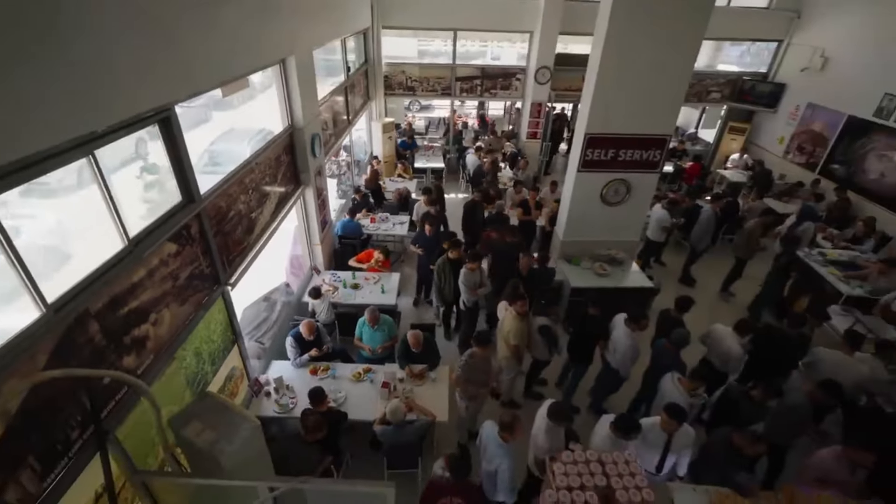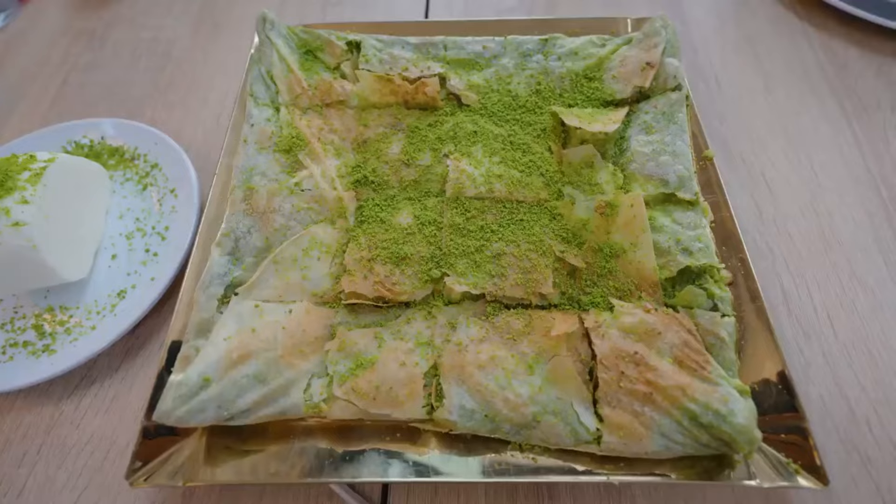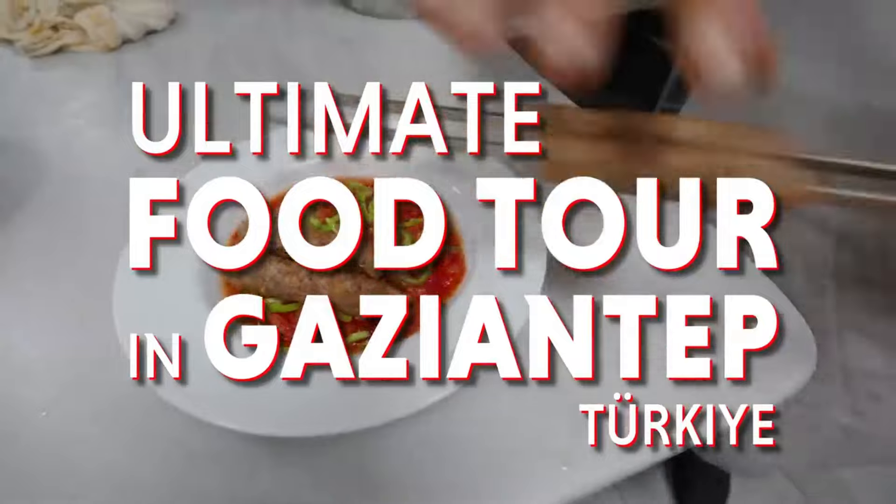Welcome to Gaziantep. In this video, we're going on an ultimate food tour in Gaziantep.